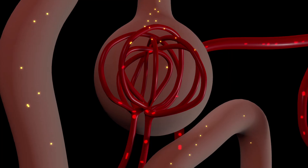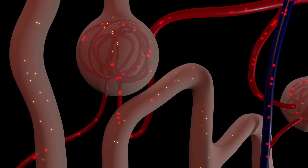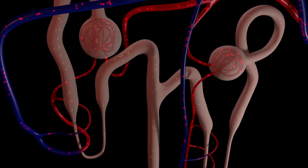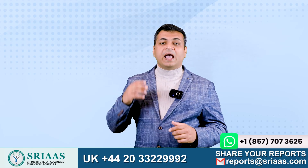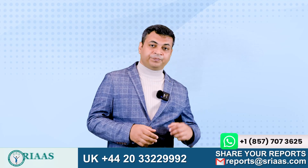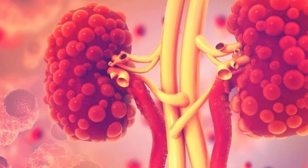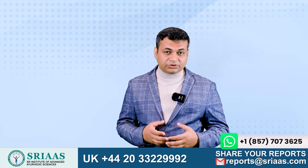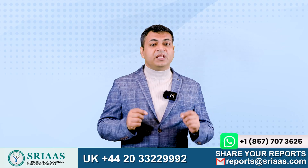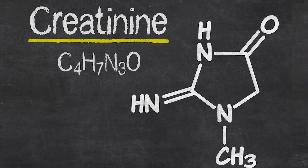Our kidneys contain thousands of small working units known as nephrons, which are responsible for the internal functioning of the kidney. The cyst formation hampers the nephrons, gradually decreasing the kidney's overall functioning and causing multiple complications. Further, the cysts put immense pressure on the nephrons, forcing them to function at a lower rate, resulting in higher levels of creatinine and urea.